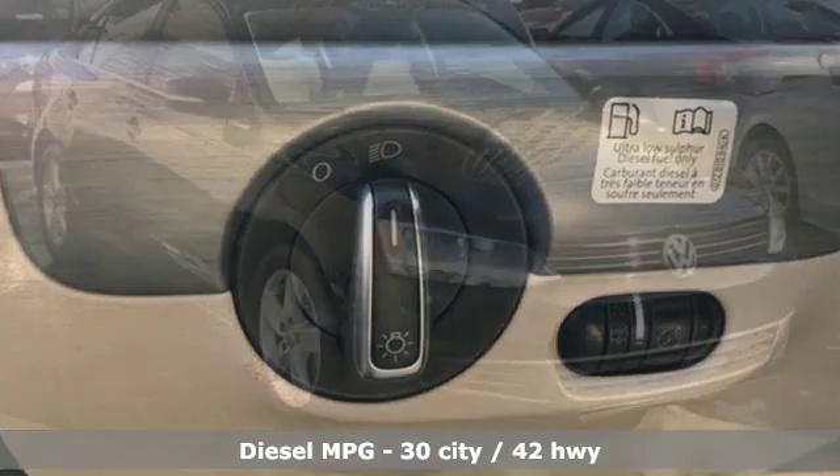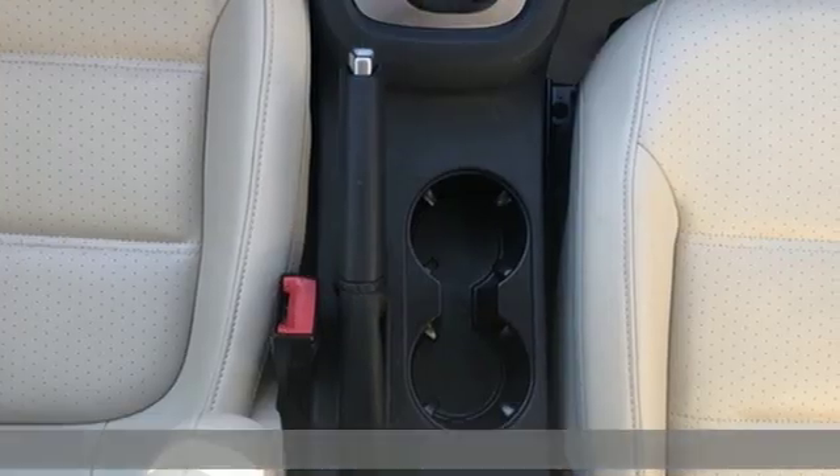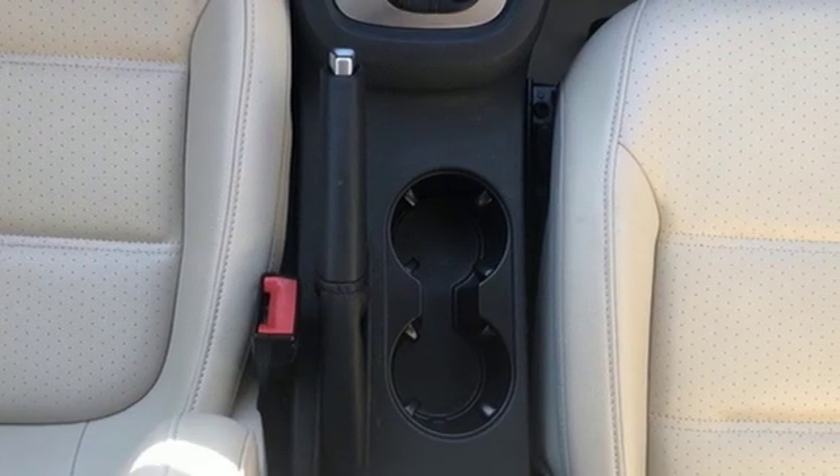It comes with all the amenities you need: streaming audio, wireless phone connectivity, front heated bucket seats, and power windows.